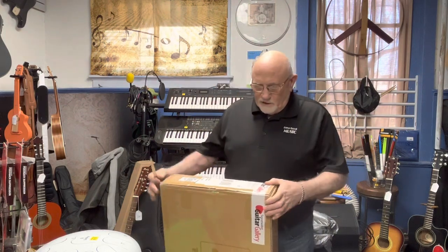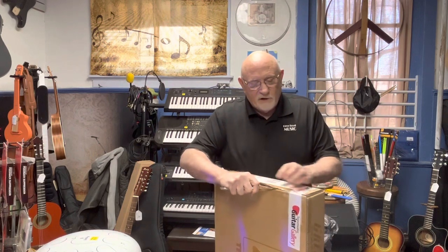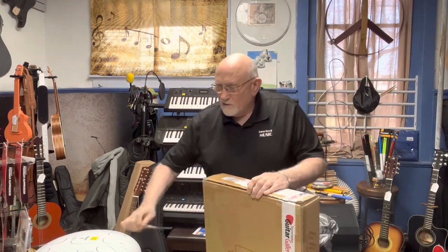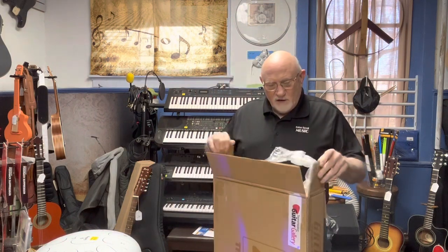SweetWater, by the way, has been a great help to me over this last year since I opened up, wholesaling me a couple of instruments — since they know I am not a competition for them. They're all the way out in Indiana and I am here in Penn Yan.